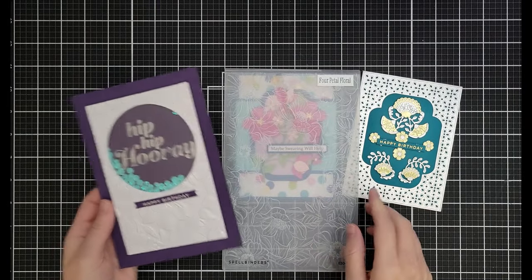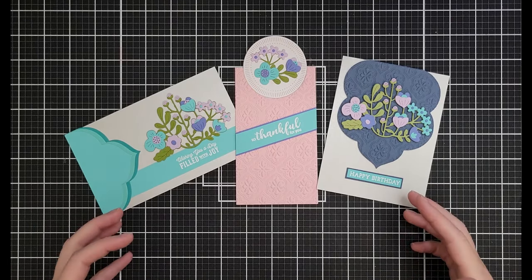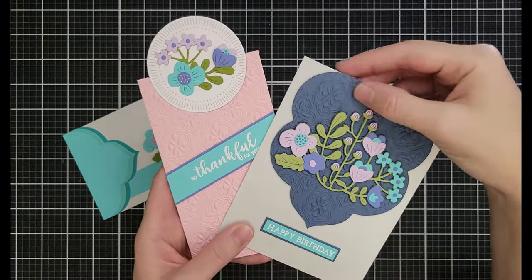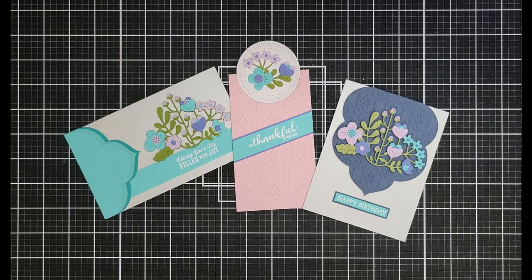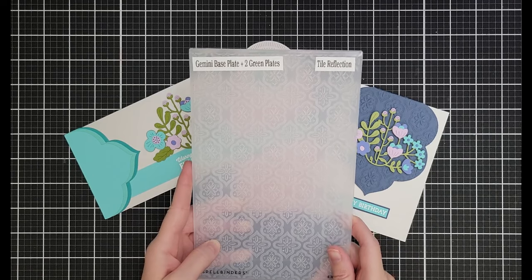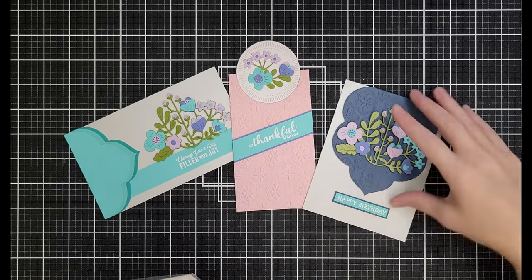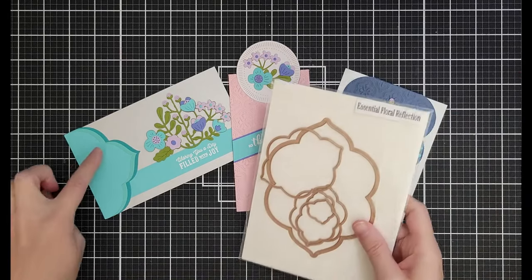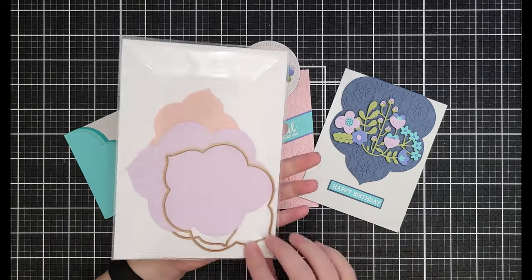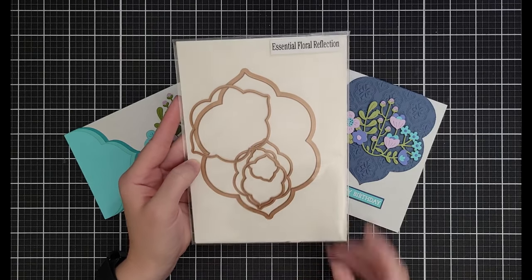Next is a favorite-favorite: the Tile Reflection embossing folder at $8.99 down from $15 — I use it a lot. The Essential Floral Reflection nested dies — a hot mess, which means I use them all the time — are $12.50 down from $24.99. These create a beautiful background piece you can cut apart to make different detailing on cards.